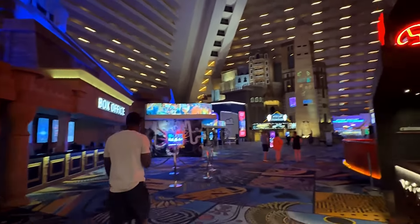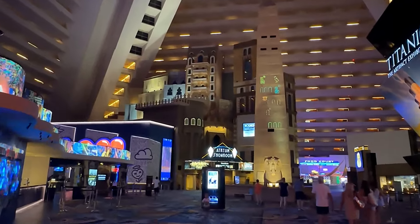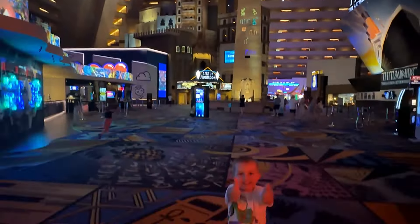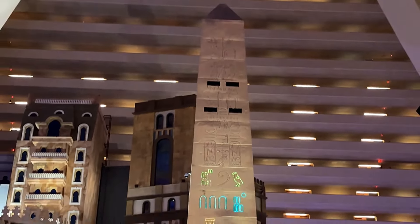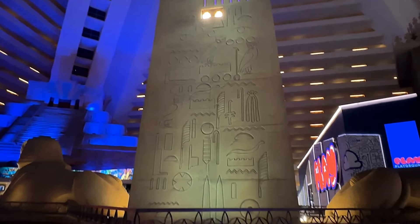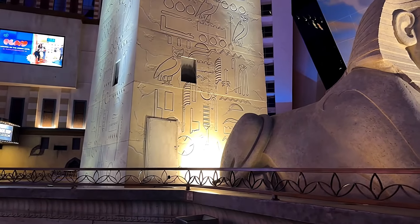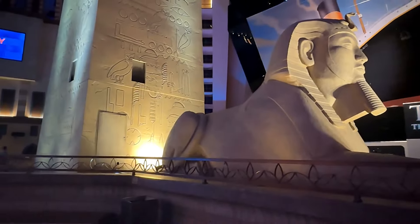Luxor Hotel is very family friendly and there are a lot of activities you can do. There is a Blue Man Group performance which is really cool, and there is also the famous Titanic exhibit and the King Tut's Tomb exhibit. Here we have replicas of the obelisk and the Sphinx, and the pyramid-shaped ceiling makes it feel like you are really inside a pyramid - in Egypt without actually being in Egypt.